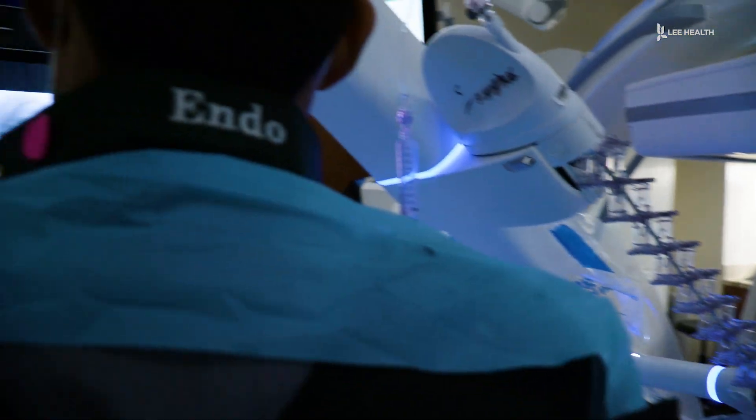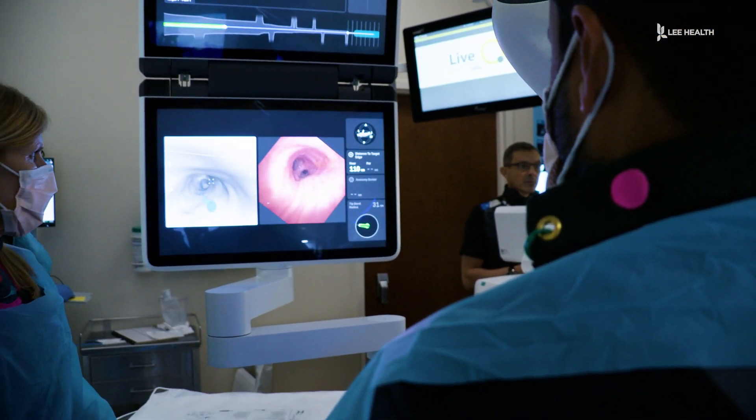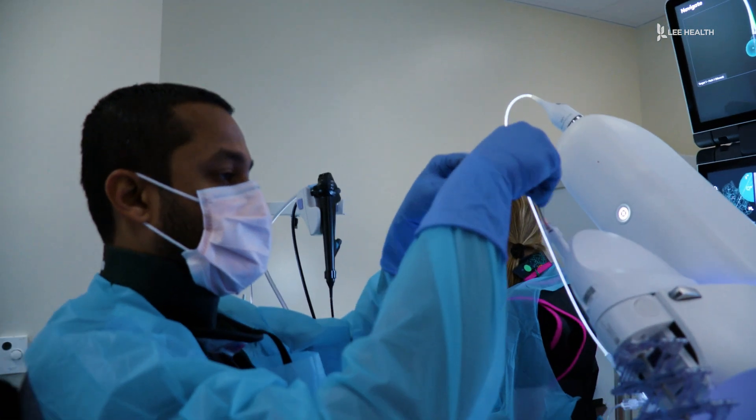pulmonologists like Dr. Krinal Patel can use the ION robotic bronchoscopy to perform a biopsy. It's kind of like playing a video game — we get to sit there and control the robot without having to touch anything. We get to our target lesion, and once we get there, we're allowed to put our tools in there and biopsy these lesions.